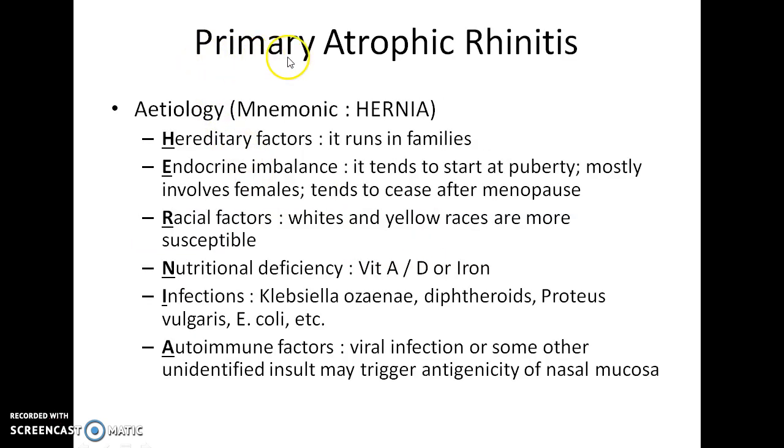Now let us see about the etiology of primary atrophic rhinitis. An easy way to remember the etiology is the mnemonic HERNIA. Atrophic rhinitis can be hereditary. It can also be due to endocrine imbalance, as it tends to start at puberty, mostly involves females, and tends to cease after menopause. Racial factors also play a role — whites and yellow races are more susceptible. Nutritional deficiency such as deficiency of vitamin A or D and iron deficiency can also lead to atrophic rhinitis.